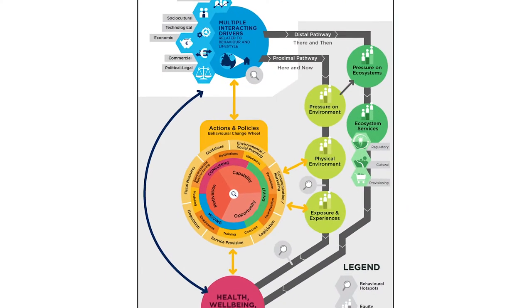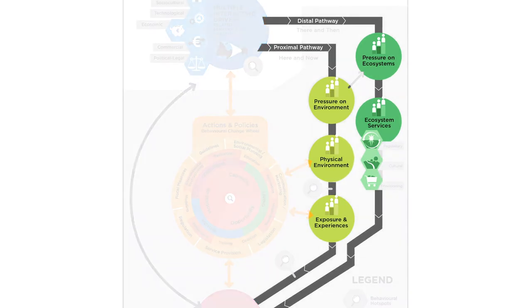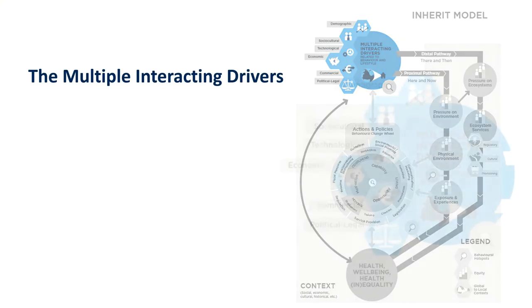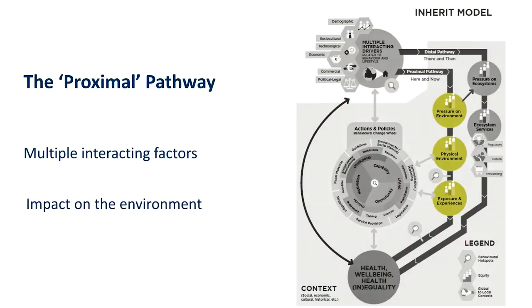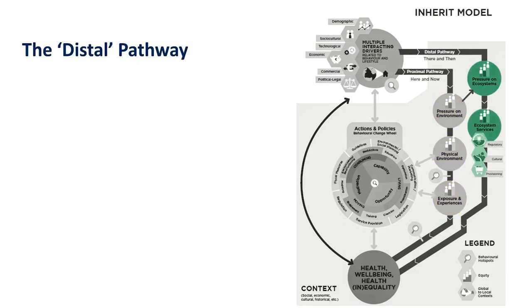If you look at the inherent model, the most obvious thing is that on the right hand side of the model, you'll see that there are two pathways leading from higher level interacting drivers through to health and wellbeing. Those two pathways are different because one passes through what we call the proximal environment — the area around us, the here and now — and the other one passes through the global ecosystems which we now realise are so important for our health and wellbeing.